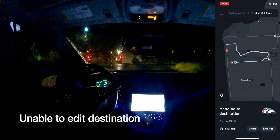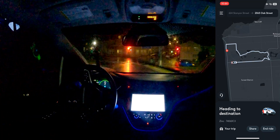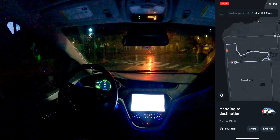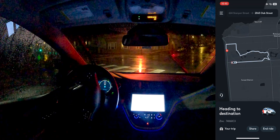Yeah, the app is just in a bad state. We're getting taken to Oak, but then it's unclear what will happen after that. The other thing is the edit destination button went away. I guess Oak is the end of our ride — hopefully it fixes itself. We could try calling rider support.